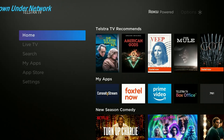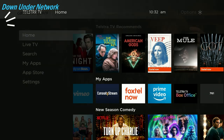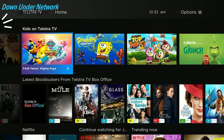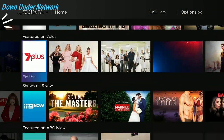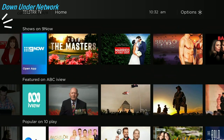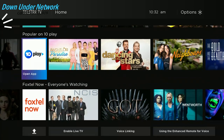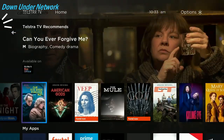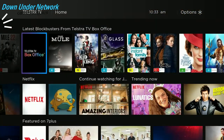Hey guys, welcome back to Down Under. In this week's video we're going to be looking at Amazon Prime Video on the Telstra TV third generation. Currently on the home screen there are no recommendations for Prime Video. You can see you've got Netflix, 7Plus, 9Now, ABC, 10 Play, Foxtel Now, but no Prime Video at this point for recommended content.